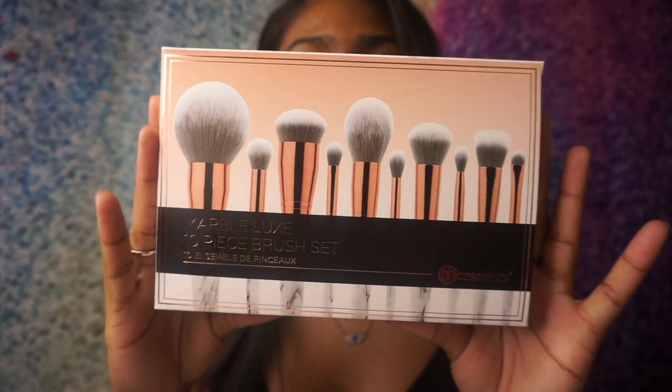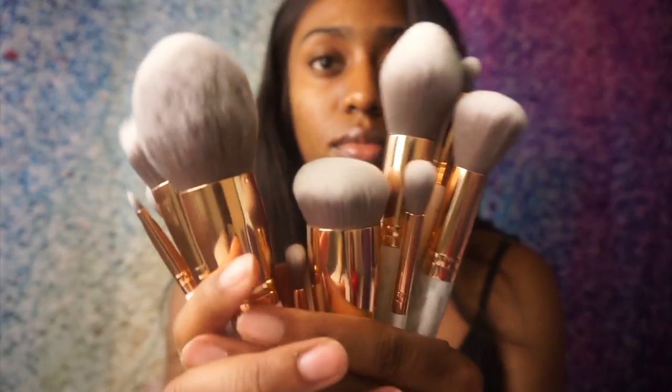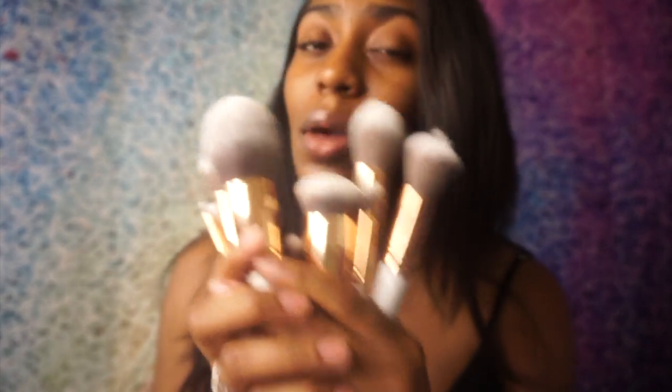And last but not least I have this Marble Luxe 10-piece brush set from BH Cosmetics. I can't wait to use these — these are my first BH Cosmetics brushes.